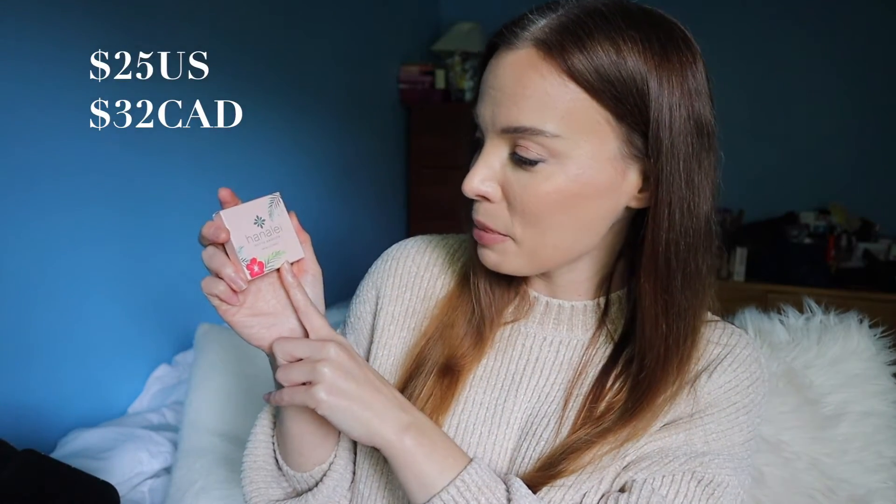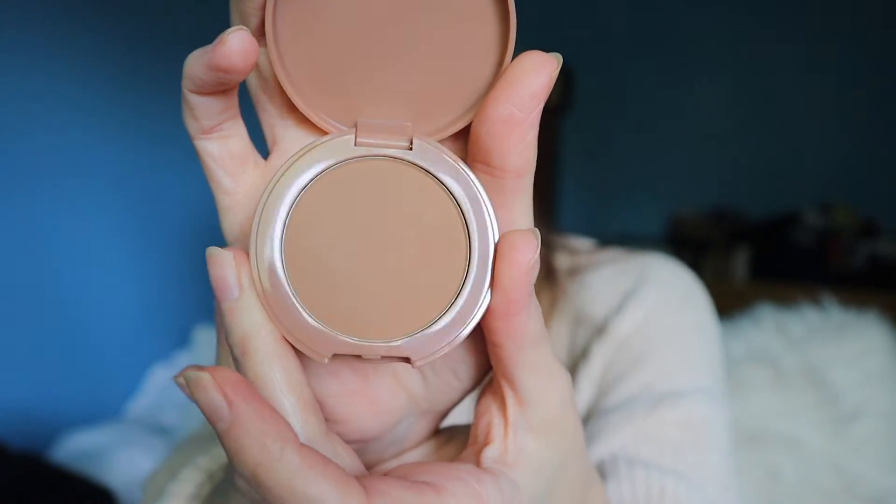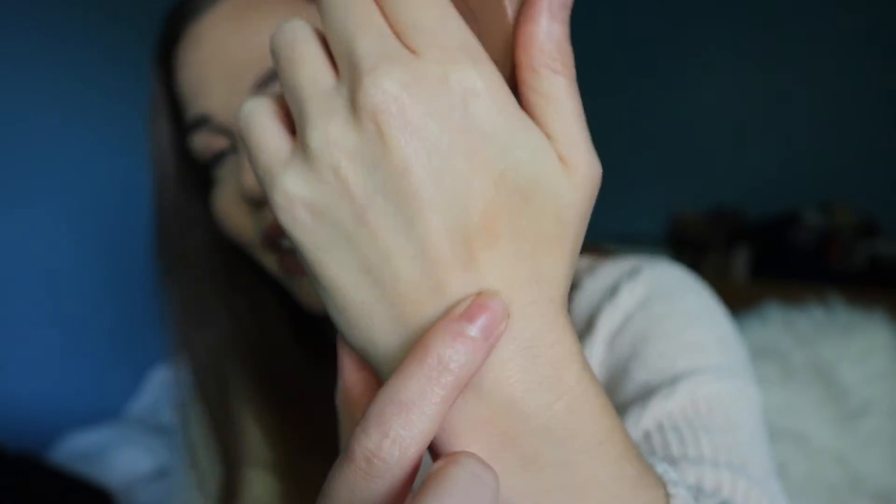Next up is a makeup item I also have on my face right now. It's the Hanalei Matte Bronzer — I've never heard of this company. I think the packaging is super cute. When I first saw this shade, I thought it might be too dark for my skin, but it actually blended in really nicely. I'm not the best with bronzer — it's kind of hit or miss with me. It may look a little bit orange, and my technique isn't the greatest, but it does add a nice warmth to the skin. Swatching this on my hand, you can see it's very warm but it does blend out, though it is a little patchy — that's probably how I applied it. With a brush it will obviously diffuse out nicer.